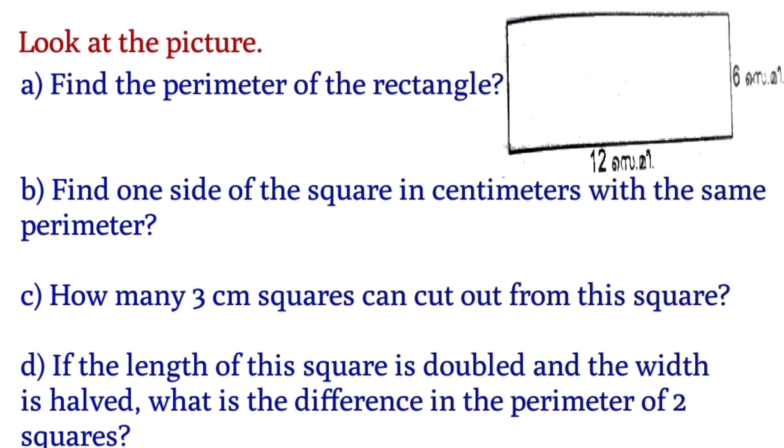Let's go to the next question. This is a rectangle. Look at the picture — there is a rectangle given in the question with 6 cm and 12 cm as length and breadth. The question is: find the perimeter of the rectangle.